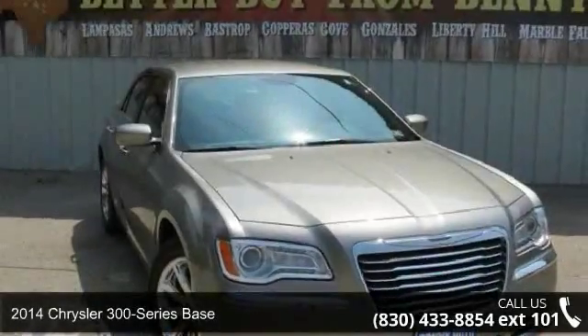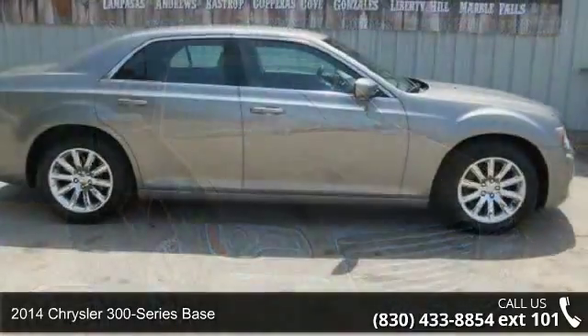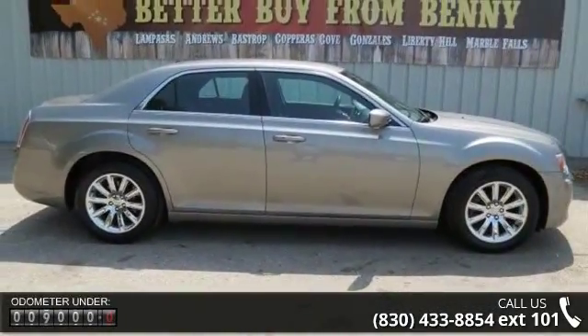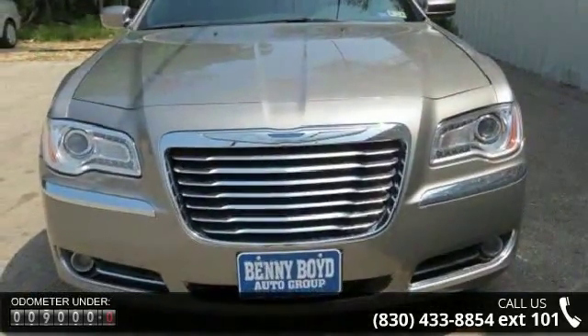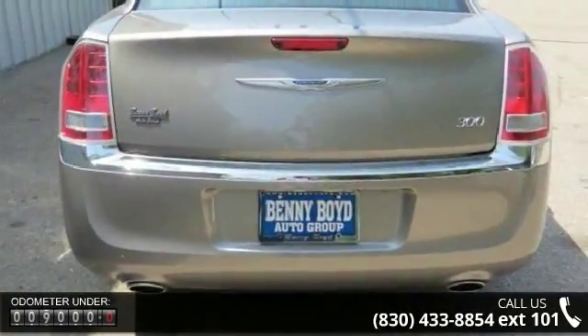Check out this 2014 Chrysler 300 Series Base. If you are looking for an automobile with great features, look no further. This vehicle's top features include rear-wheel drive, power steering, ABS four-wheel disc brakes, brake assist, aluminum wheels, and rear defrost.